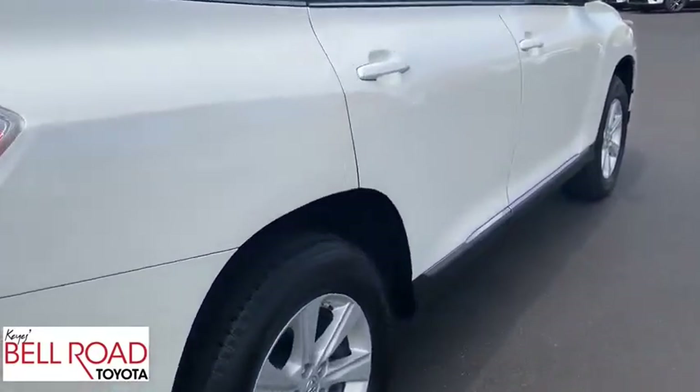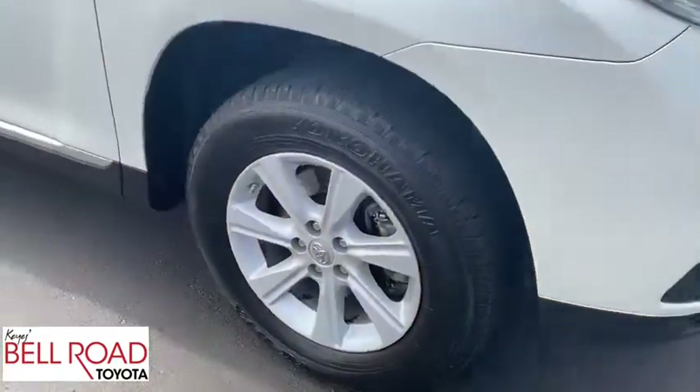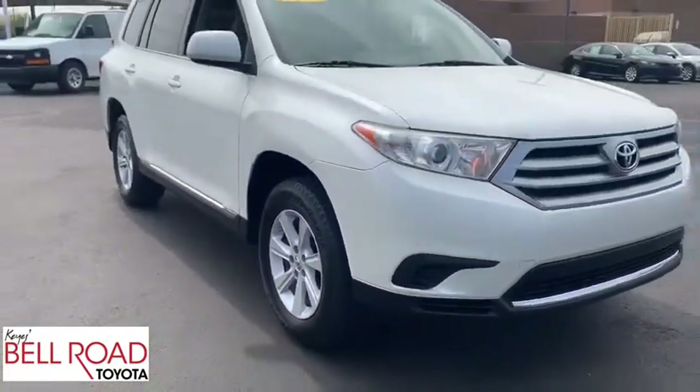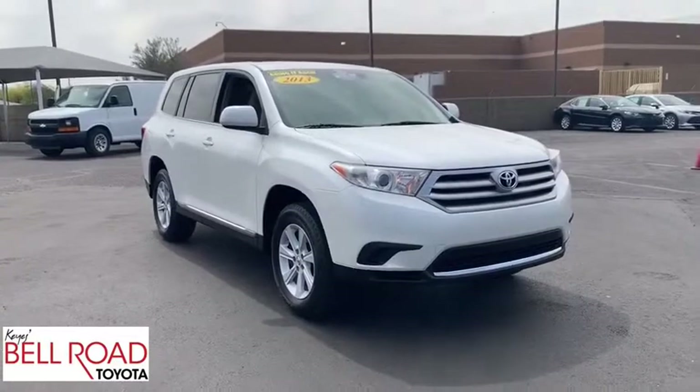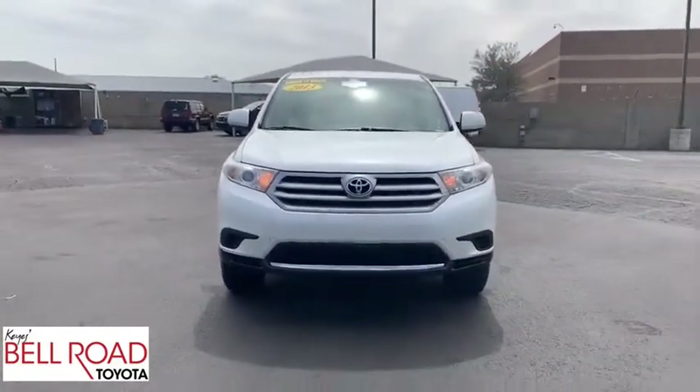This vehicle has less than 90,000 miles. Here are some of this vehicle's great options: steering wheel audio controls, keyless entry, traction control, stability control, anti-lock braking system, Bluetooth, power steering, adjustable steering wheel.